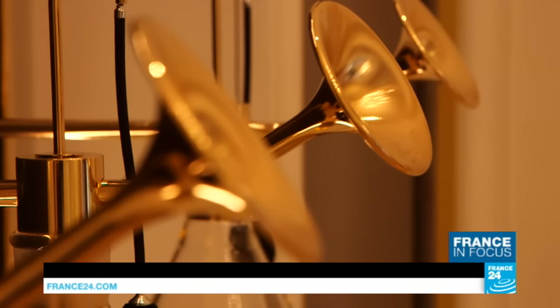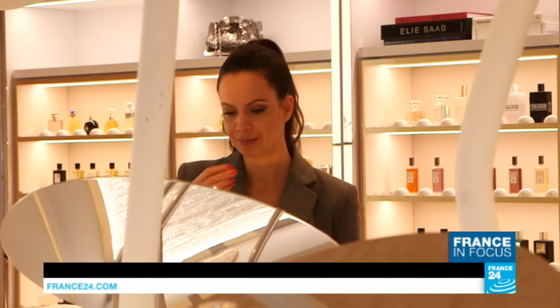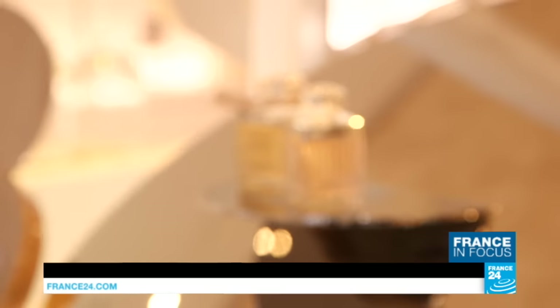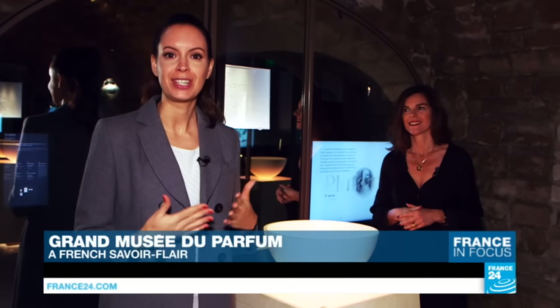Distilled in an elegant Parisian mansion, this immersive exhibition unfolds over 1,400 square metres to offer a historical, sensory and scientific delve into the world of perfume with a special emphasis on French heritage. To give us a private tour, I'm joined by the museum's director, Sandra Armstrong.